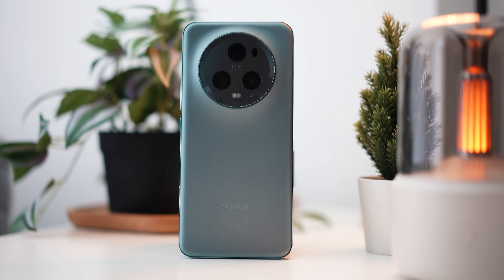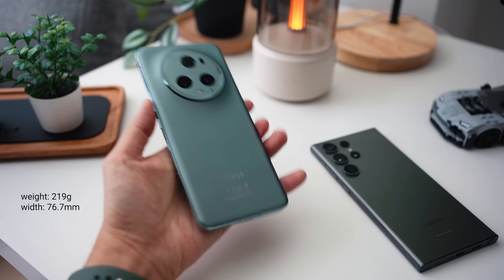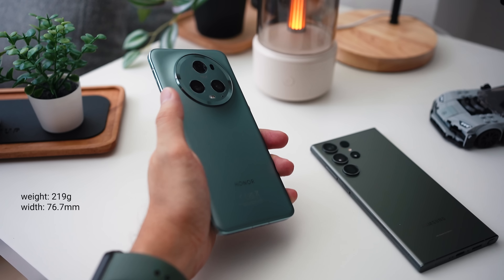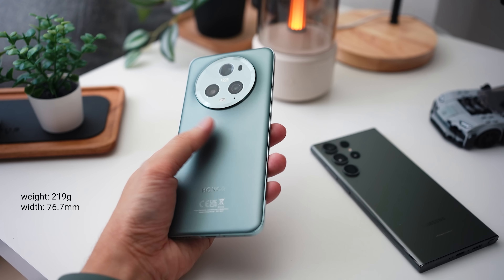First and foremost, we've got to talk about design and build quality. You might want to choose the Honor Magic 5 Pro because it comes with a stylish and unique look that makes it stand out from the crowd. Its compact form factor, slightly curved edges, and lighter weight allows it to be very comfortable to hold and use even with just one hand.